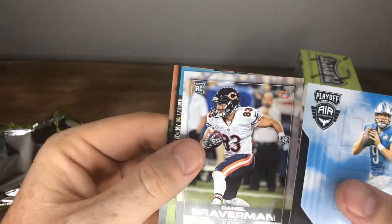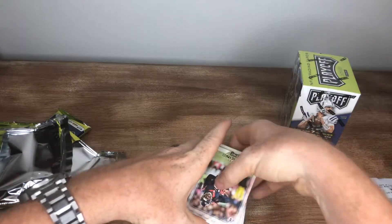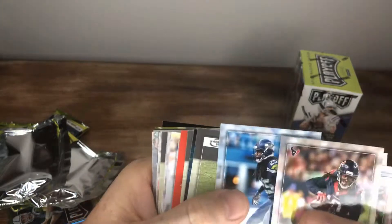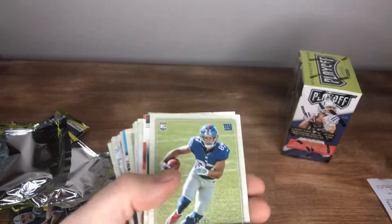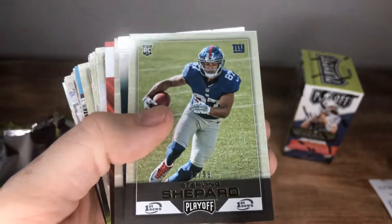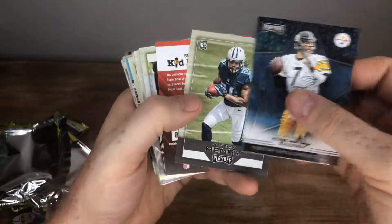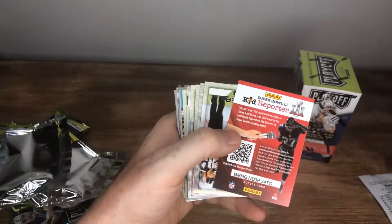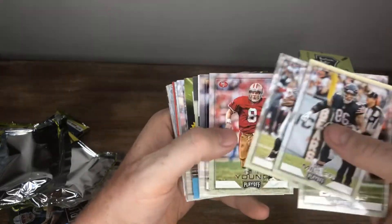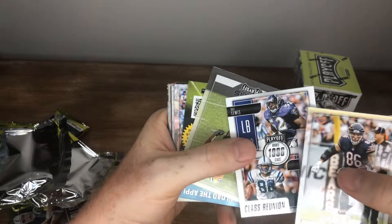Matt Stafford, Daniel Braverman, a couple discount cards at the end. DeHop, Cutler, Robinson, AP, Sherman. That's a nice little card to pop out of there — we'll see what this guy does this year as the main man. Nine out of 99, Sterling Shepard rookie. Stargazing, Big Ben. Got Derrick Henry as a rookie. Zach Miller, Charles — it was a catch. Khalil Mack, Steve Young, Aaron Donald.